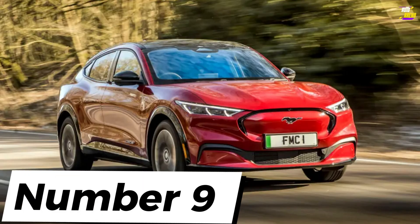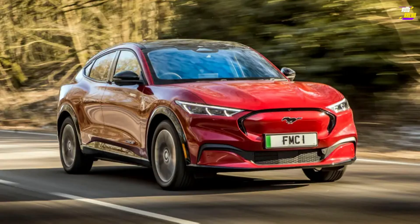Ford Mustang Mach-E. Form your own opinion about the car's aesthetics and what it conveys about your personality. But rest assured that beneath its exterior lies a fundamentally well-crafted vehicle. It navigates the delicate balance between lifestyle and family adaptability with the same finesse as both the Polestar 2 and Jaguar I-Pace, and like them, it possesses dynamic qualities. To put it simply, for an electric car, it offers an engaging driving experience.